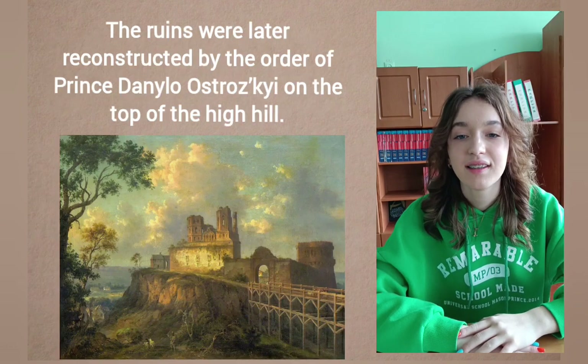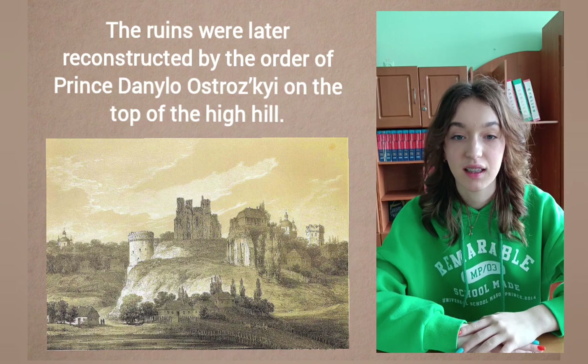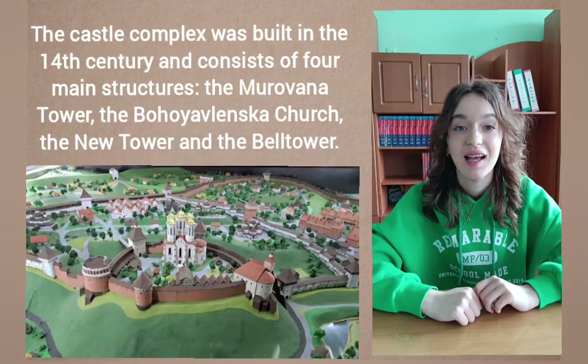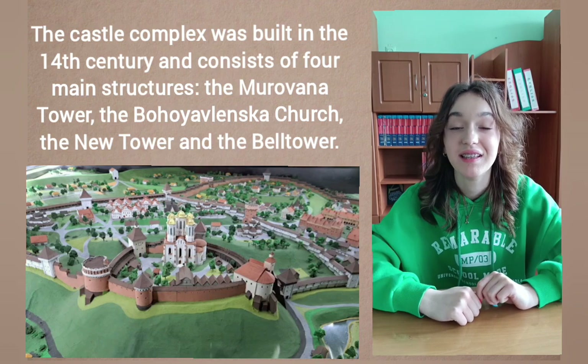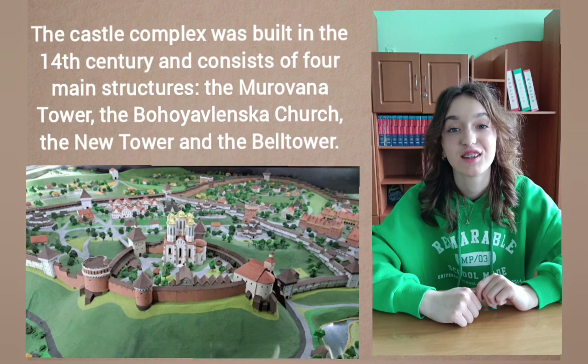The ruins were later reconstructed by the order of Prince Danilo Ostrovsky on the top of a high hill. The castle complex was built in the 14th century and consists of four main structures.